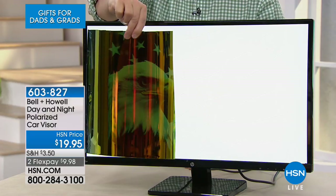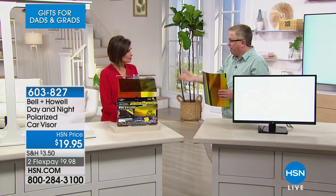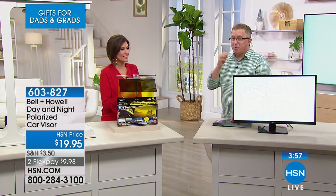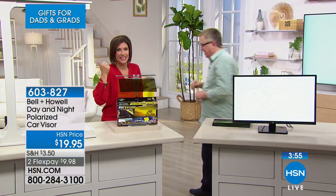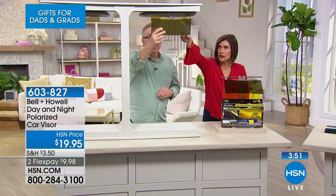That's pretty incredible — who knew there was a picture there? Polarization is really amazing. It's in top-of-the-line sunglasses and now it's in the top-of-the-line visor to help you see clearly when you drive. This is $19.95 and you get two of these — the daytime and the nighttime.